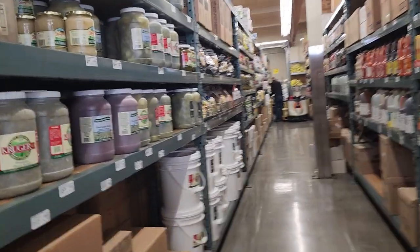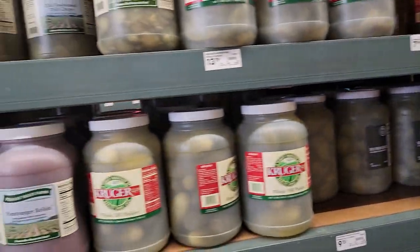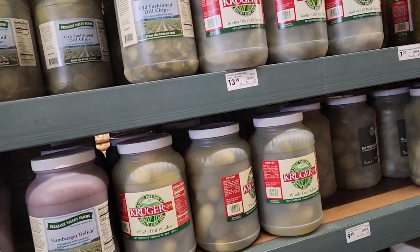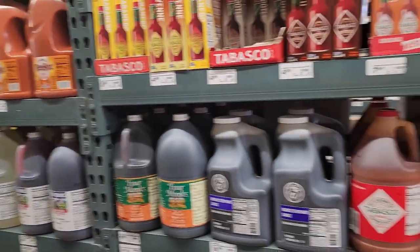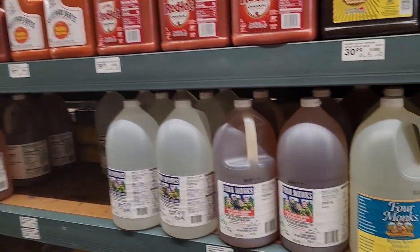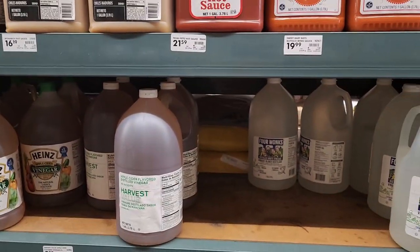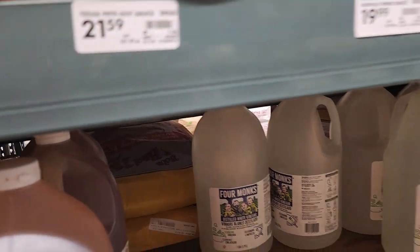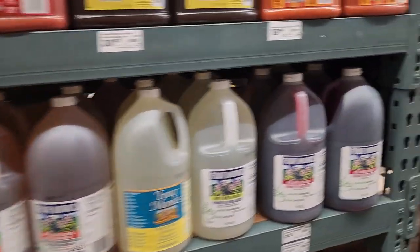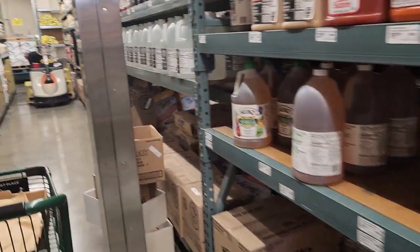Over here is where I once did sweet and sour pickles — I dehydrated them from a big jug. They were so good, like pickle candy. Over here's all your hot sauce. And vinegars — you need to make sure your vinegars are 5%, because I actually got a 4% vinegar one time. Always check. They have malt vinegar here — I love malt vinegar.